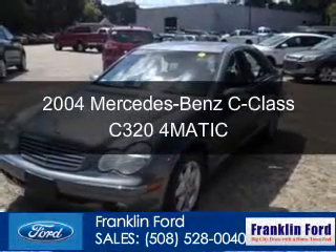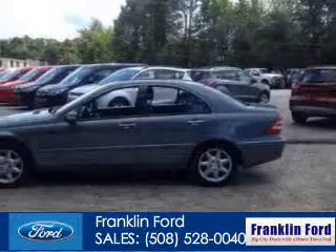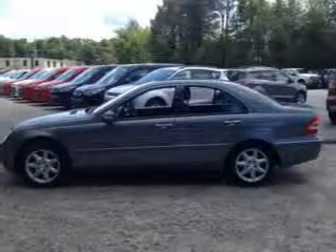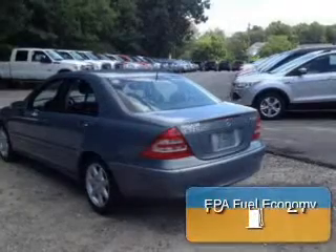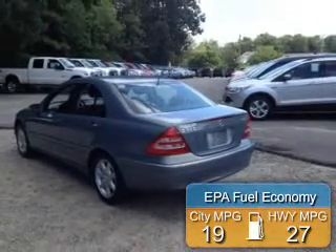This is a used 2004 Mercedes-Benz C-Class, powered by all-wheel drive, a six-cylinder engine, and a five-speed automatic transmission. Great fuel efficiency saves you money by requiring fewer trips to the gas station.